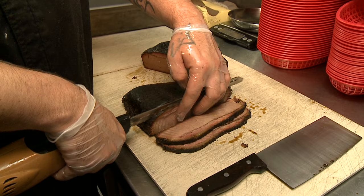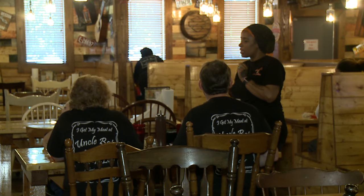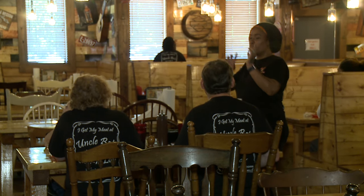We want people to try the food before they buy it, so we offer free samples — you don't have to spend any money. If you don't like the food, no hard feelings.